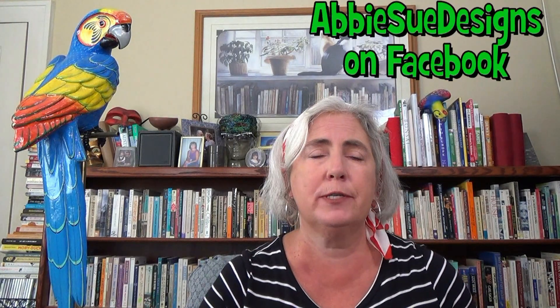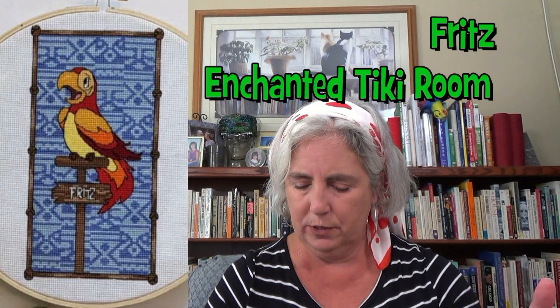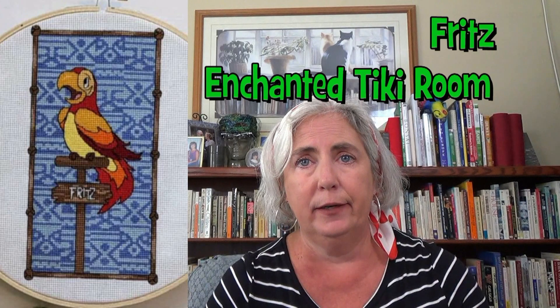If you're just looking for parrot designs, Abby Sue Designs on her Facebook page is working on some based on Disney kinds of things — she does the Enchanted Tiki Room at Disneyland, which has a lot of animatronic parrots. I don't think she's got them out yet, but she was showing them on her Facebook page; they're very cute. I like parrots — that's why I happen to have a parrot hanging around the house. I've had him for years.